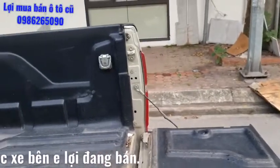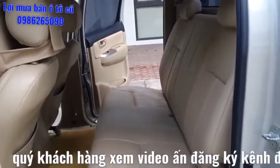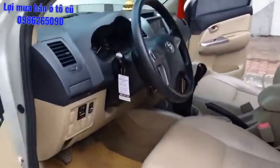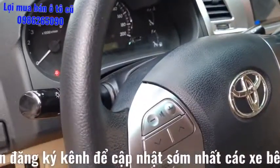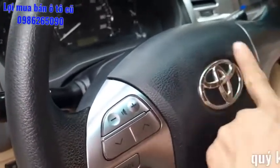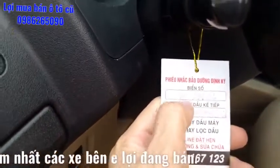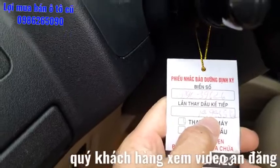Tất cả xe cam kết không đâm xô. Toàn bộ nội thất bên trong được trang bị ghế da, nội thất ghế da khá là đẹp. Đây là vô lăng của chiếc xe, toàn bộ vô lăng khá đẹp và nguyên thủy từ đầu, không có dấu hiệu bị mòn. Đây là số cây số bảo dưỡng trên phiếu bảo dưỡng định kỳ, biển 29C-39626, cây số 14,9 vạn đã thay dầu.